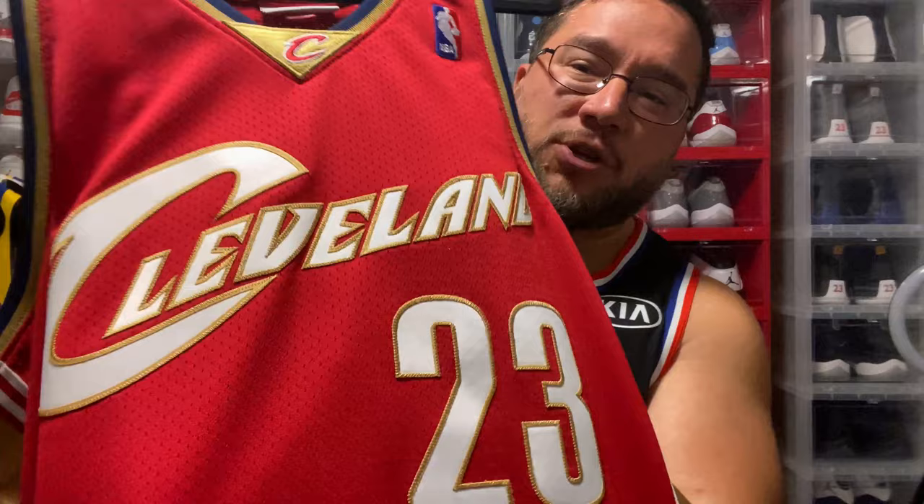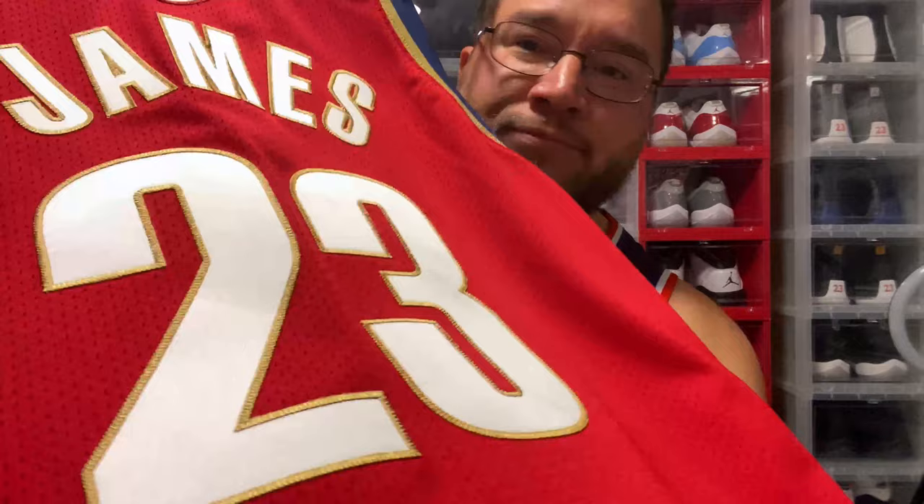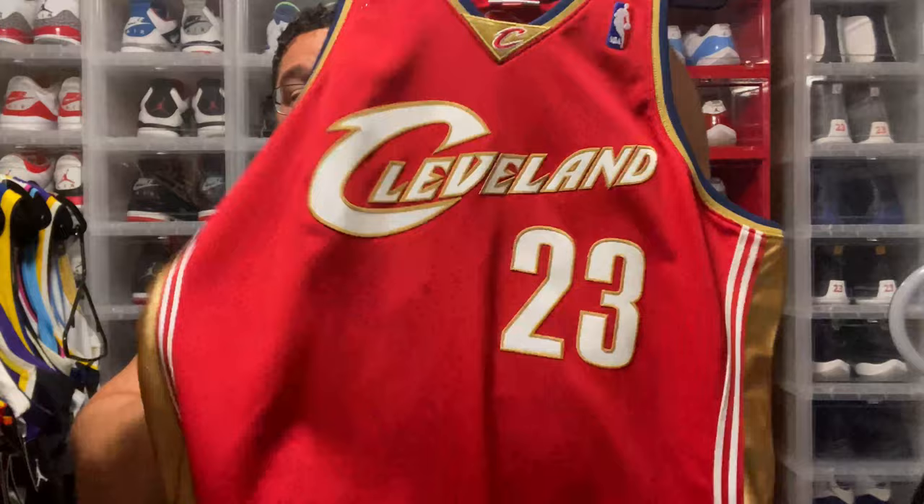This jersey right here is my favorite LeBron jersey. To show you some details — you have that kiss cut stitching, that gold, it's just a beautiful jersey. On the side you have that dazzle, and then you have that navy blue trim. This is a badass jersey. The wine jersey is my favorite LeBron jersey.